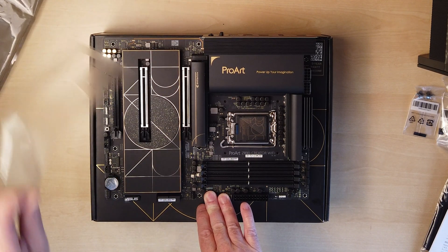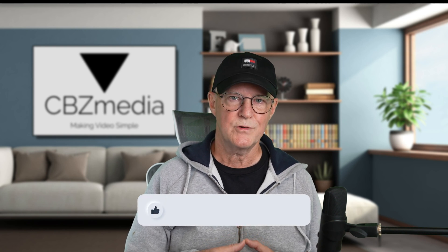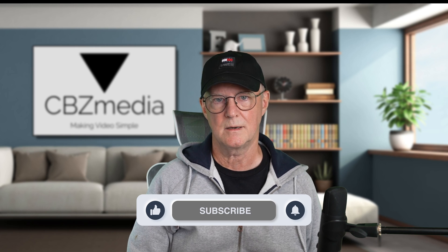In upcoming episodes I'll give you the parts breakdown, why I chose each one, my experience of the build, and the performance that I get out of it. So if you're interested in that, please subscribe, hit the bell and you'll be notified when it comes out. By the way, I plan to keep my M1 MacBook as a backup and travel machine — if I need something on site or any time I need to work away from home, then I'll have it.